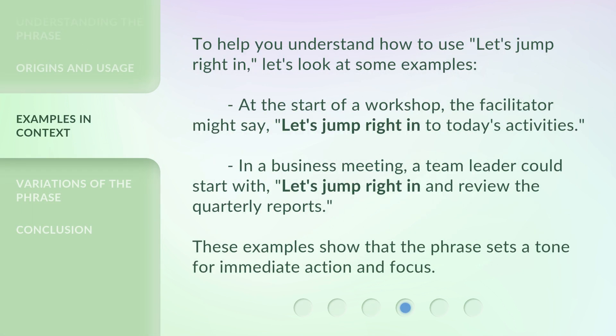To help you understand how to use "let's jump right in," let's look at some examples. At the start of a workshop, the facilitator might say, "let's jump right in to today's activities." In a business meeting, a team leader could start with, "let's jump right in and review the quarterly reports." These examples show that the phrase sets a tone for immediate action and focus.